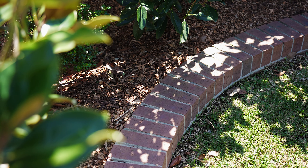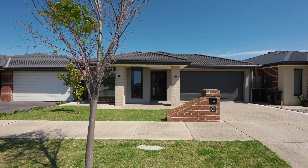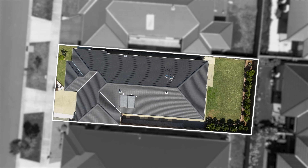Meticulously landscaped from front to back, with an expansive driveway, double car garage on remote and internal access — there is space for all the cars.